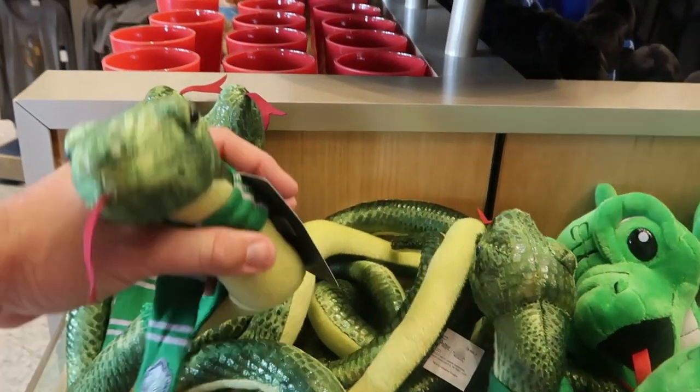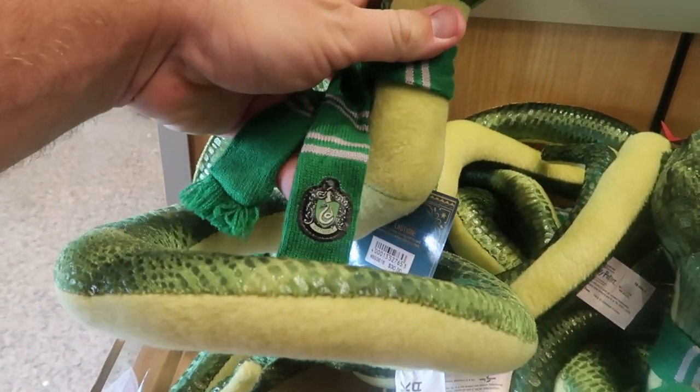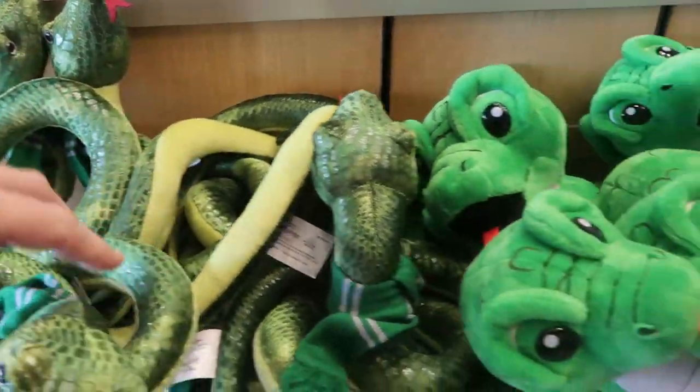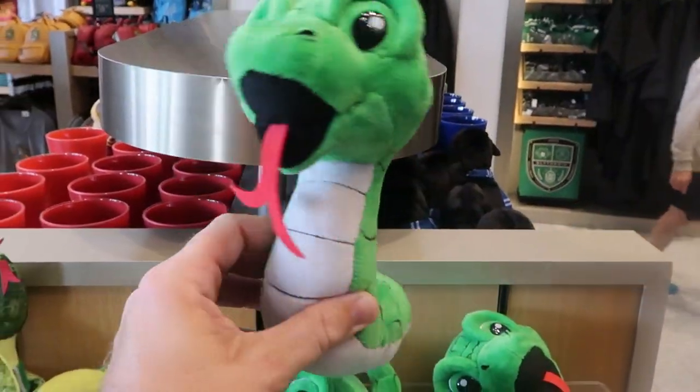They also have some plushies here for Slytherin — look at that! $30 for the snake; it actually has a Slytherin scarf on it with a little Slytherin tag. That is so adorable. And then there are some other little snakes over here, kind of like the little lion we saw.